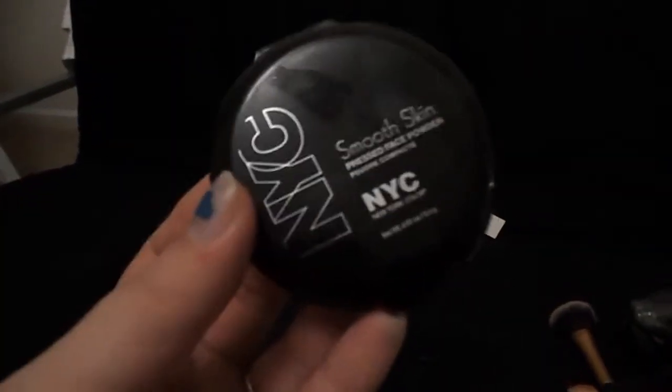Now I am just going to set the under eye area with this NYX Smooth Skin Powder and I just dust that all over the under eyes and on top of my lid and everywhere I pretty much highlighted.